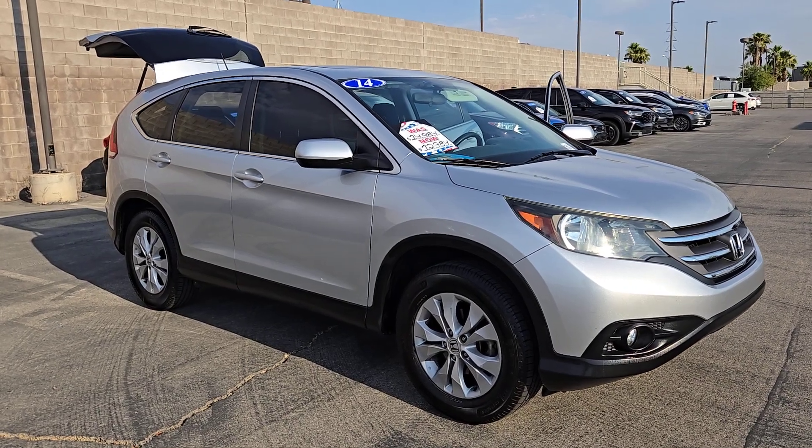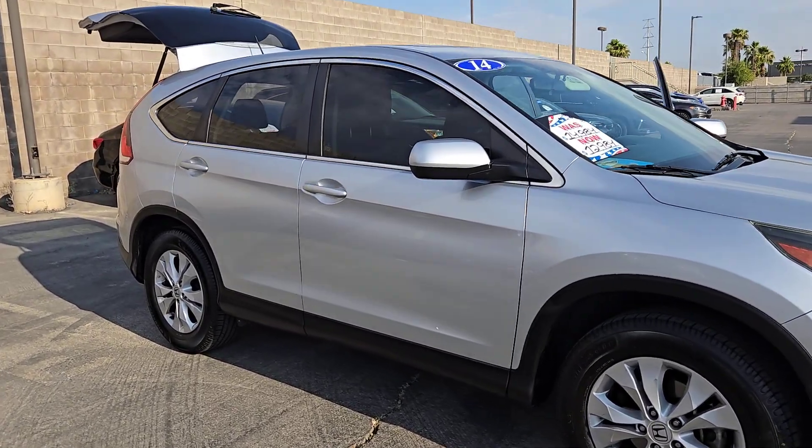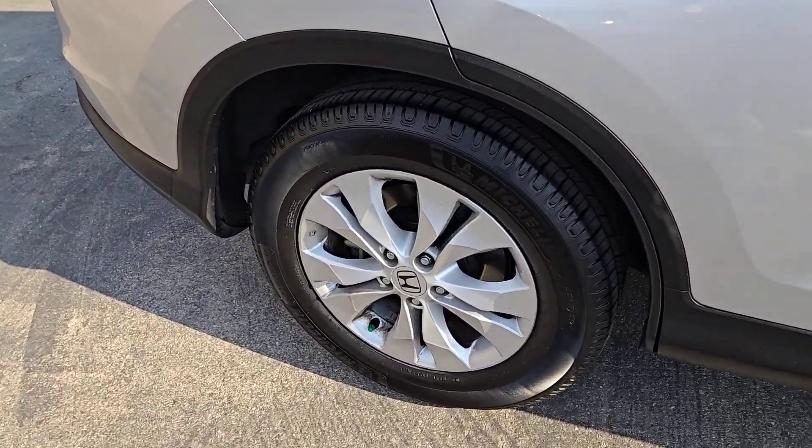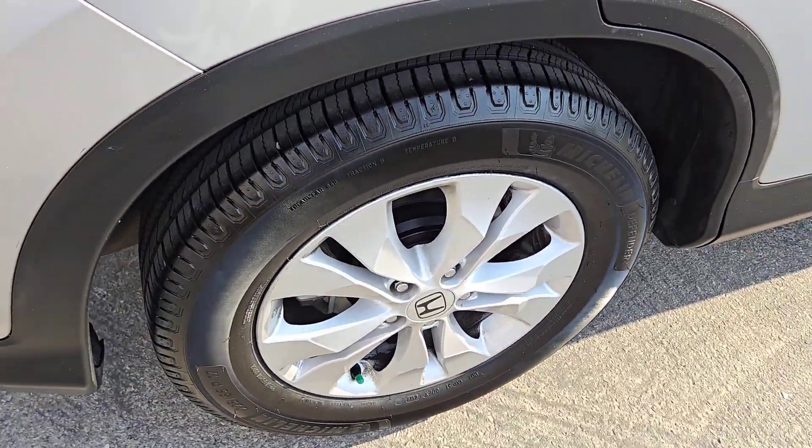Looking for your dream car? It could be the 2014 Honda CRV. With less than 200,000 miles on the odometer, this vehicle stands out from the rest.